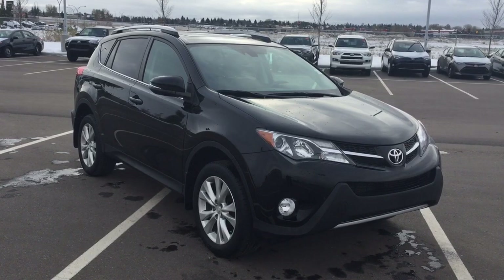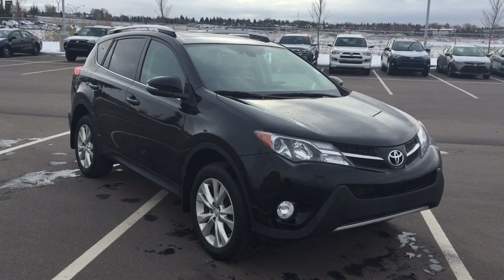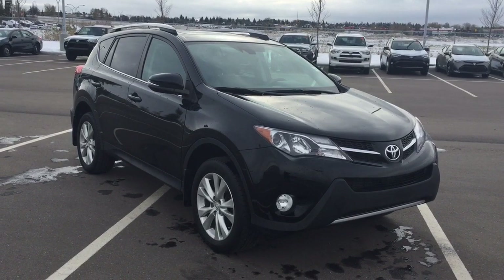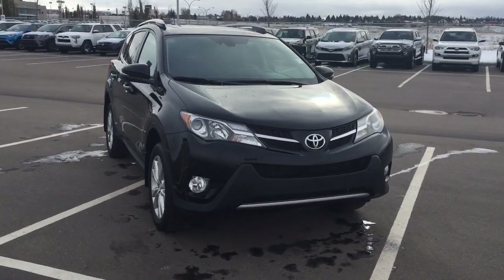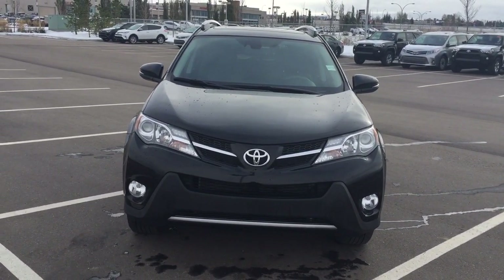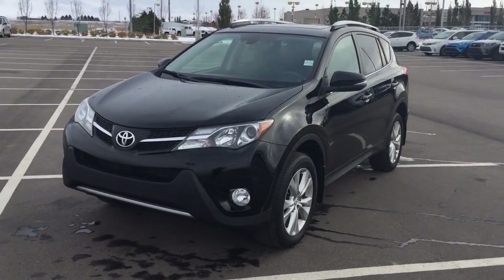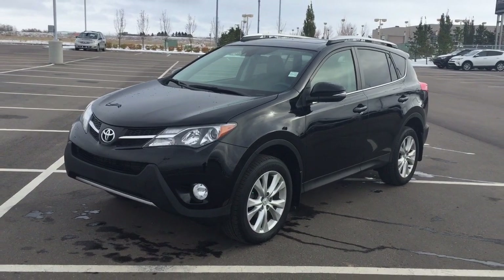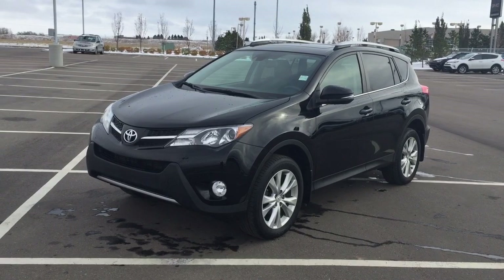Thank you so much folks for watching this video today. If you have any questions on this 2014 Toyota RAV4 Limited with Technology, please visit us. We're located at 31 Automall Road in Sherwood Park, Alberta, Canada. The phone number is 780-410-2455, or please visit our website at sbtoyota.com. Once again, thank you so much for watching. If you have any comments or additional questions please leave them in the comment section below. Make sure you have a great day and I hope to see you next time.